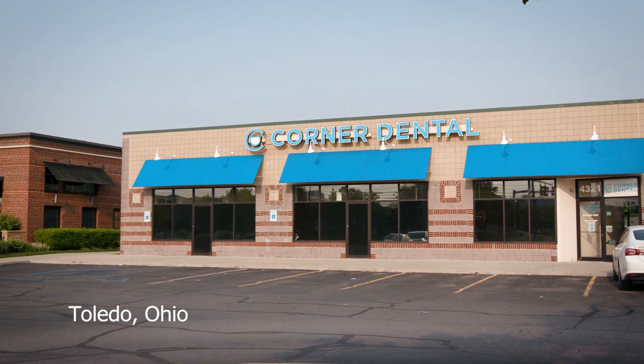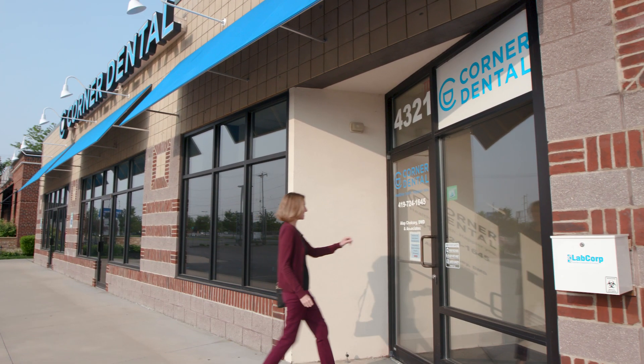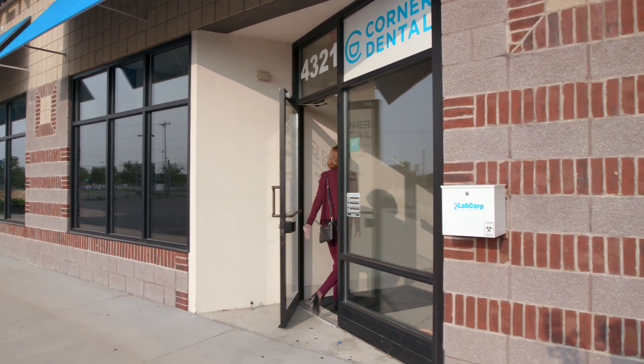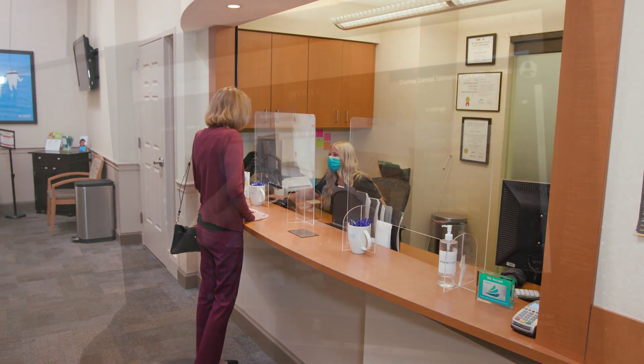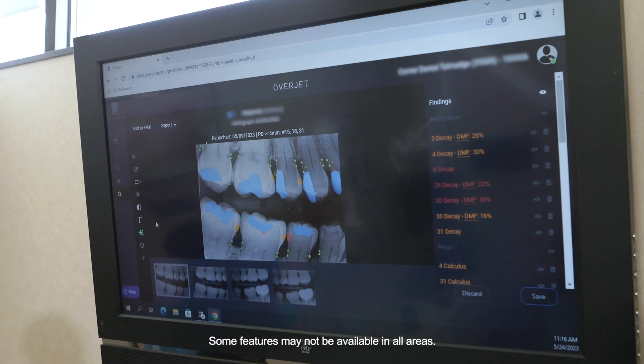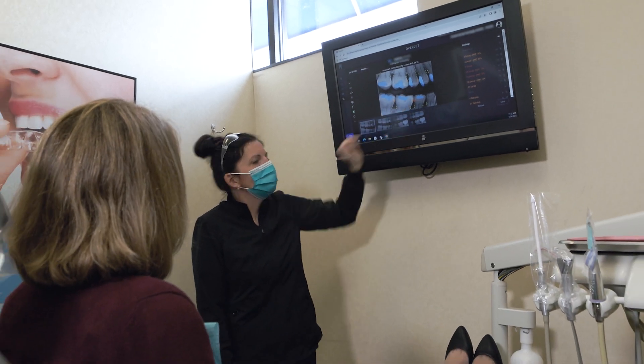Overjet has been, first of all, an amazing diagnostic tool. We've implemented this technology for doctors who typically will walk into a room, look at an x-ray, look at photographs, look at all the periodontal charting, and put a plan together. What Overjet has essentially done for us is added an extra tool that allows us to not only see things differently with the color coding it uses, but it actually helps us communicate what is on the x-ray much more clearly with our patients.